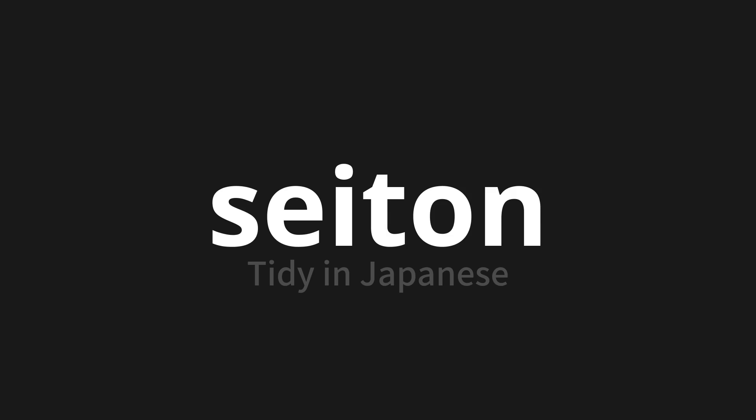Let's say it all together: Seiton. Seiton. Seiton. Thank you for joining us on this adventure in pronunciation.